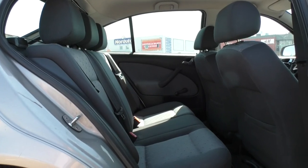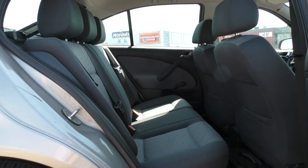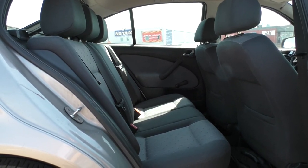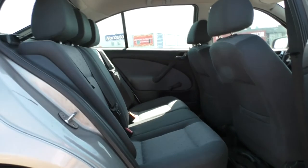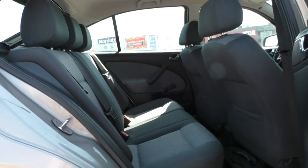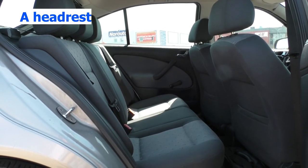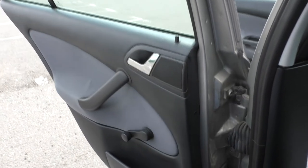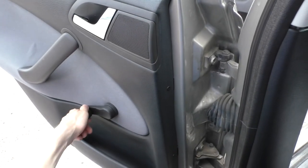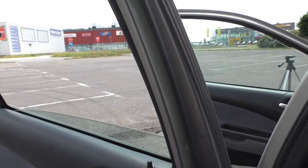Now that we've thrown some light on the front of the interior, it's time we said a few words about the rear seats. As you can see, you won't find much here. Apart from the rear seats, there are some headrests attached to the top of the seats and a window lever. When you turn it, the window goes down; when you turn it the other way, it goes up.